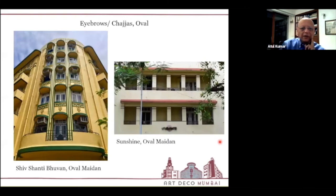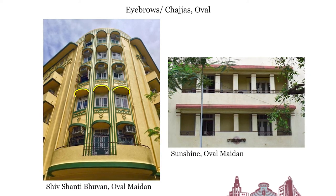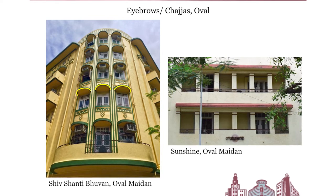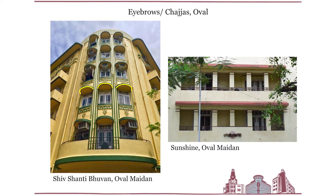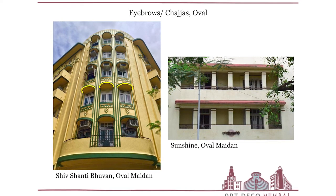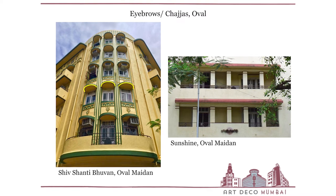Returning to Shivshanti Bhavan, the yellow highlights on screen are the eyebrows — which is why we call it the 'eyebrow queen of Bombay.' She has 15 eyebrows beautifully laid out, one on top of the other, with a very intelligent use of vertical banding to give a sense of height, since all buildings were restricted to just five floors. On the right, Sunshine has a horizontal eyebrow that provides protection to the recessed balcony behind the nameplate logo.